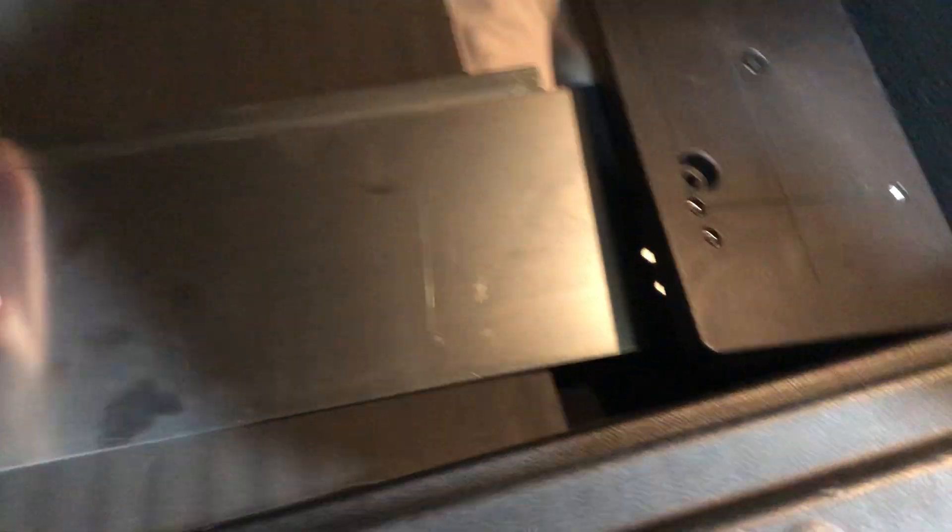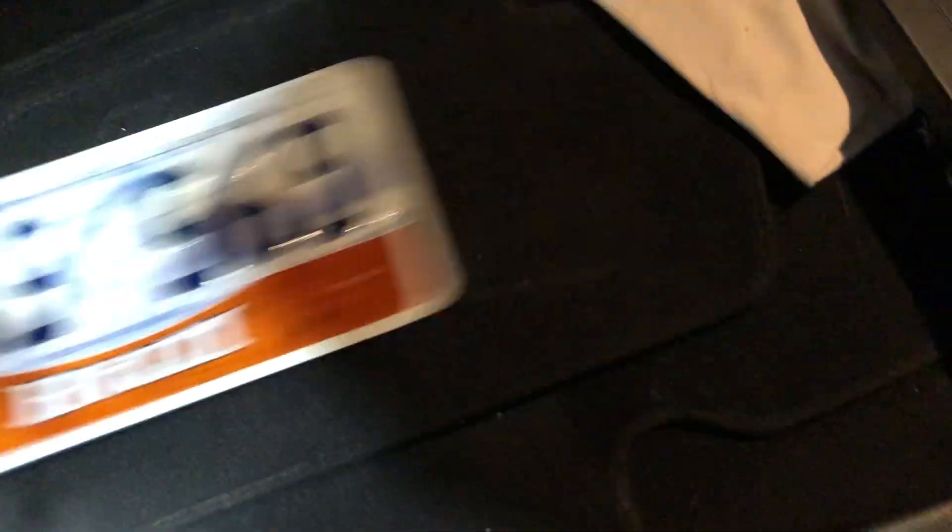There's the front license plate holder. I'll take this out. I have regular floor mats in here, front license plate, and the stock headlights.